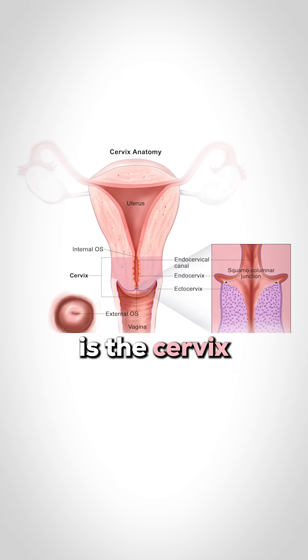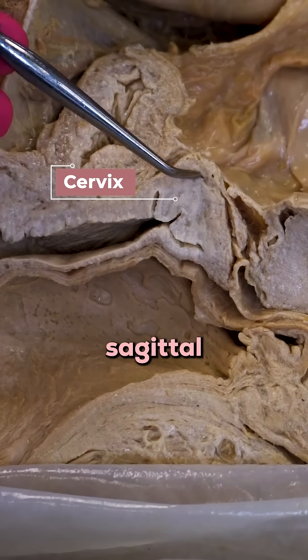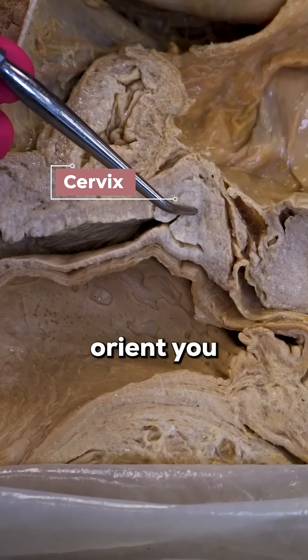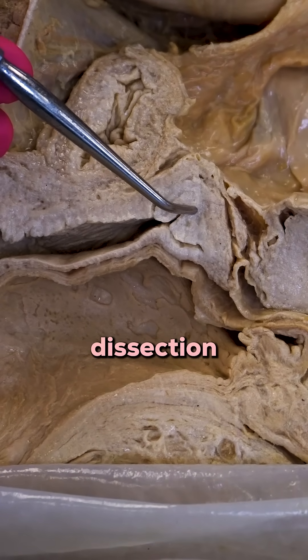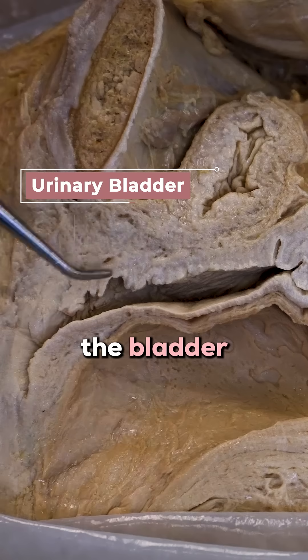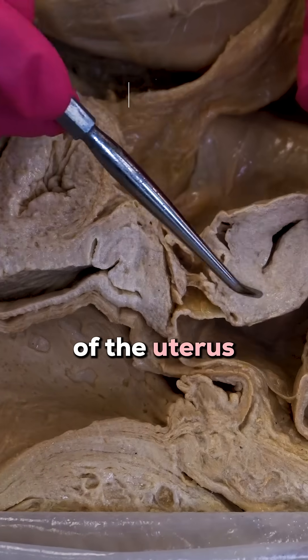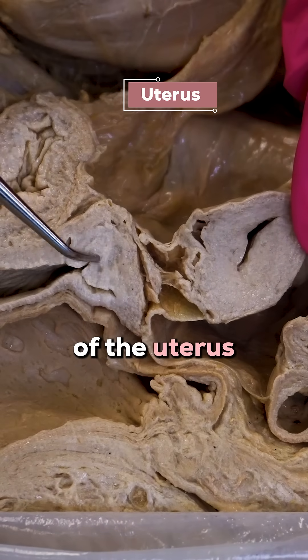The most commonly infected structure in females is the cervix of the uterus, which you can see half of here in this sagittal dissection. To orient you further: here you can see the pubic bone, the bladder, the vaginal canal, the anus, and here's the body of the uterus and again the cervix of the uterus right here.